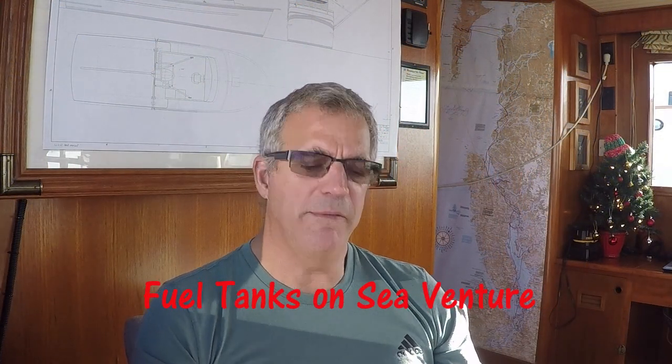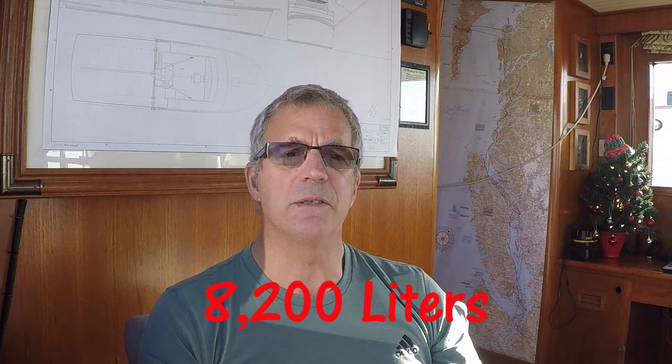Item one on SeaVenture: the fuel tanks. SeaVenture has four fuel tanks. Our total capacity is 2,150 U.S. gallons or 8,200 liters of diesel fuel. Fuel tanks come on boats in a whole bunch of different materials — steel tanks, iron tanks, all different kinds. I'll just tell you about SeaVenture, as most boats' fuel tanks are not like SeaVenture's.